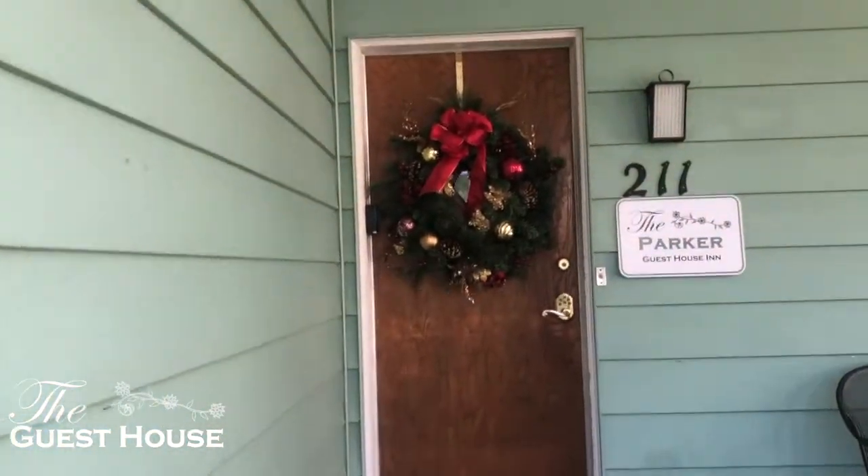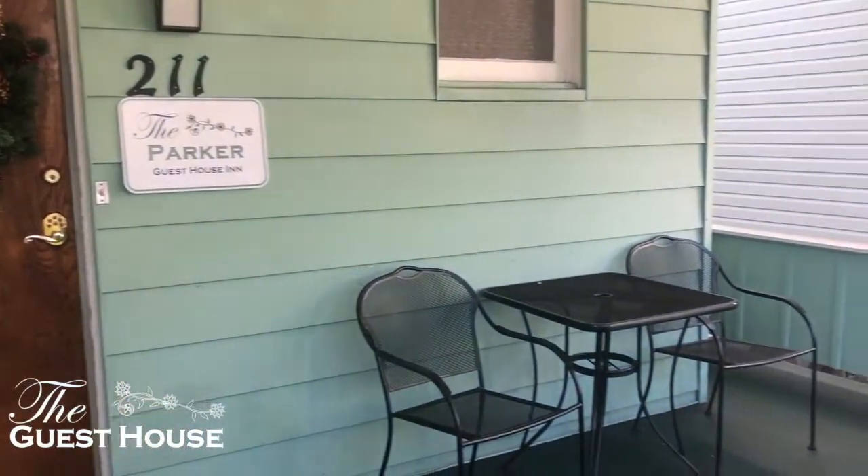Now we're moving on into the Parker House. The Parker House is very nice — it's kind of retro.